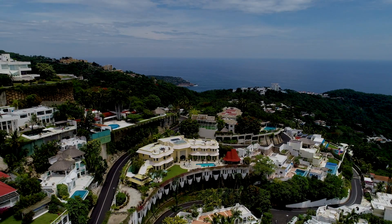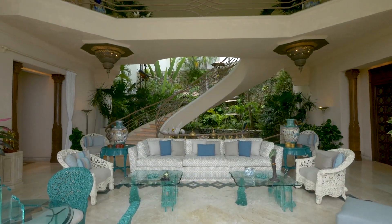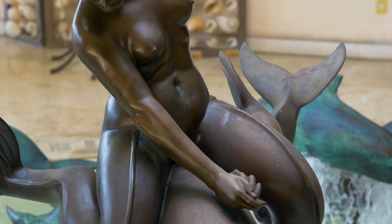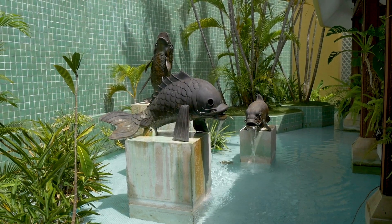This world-class estate has combined a coveted seaside setting with exotic design and works of art acquired from around the globe, to create a masterpiece of imagination and vision, which will amaze even the most experienced traveller.